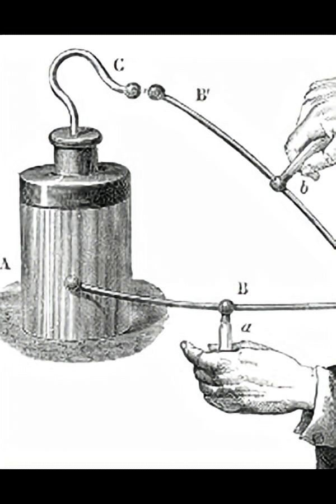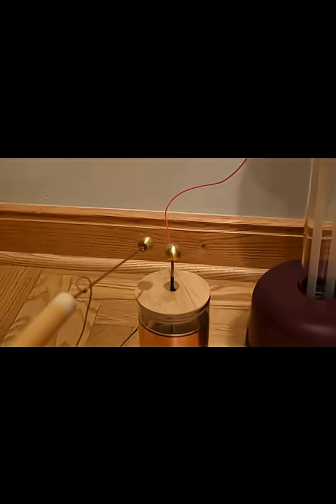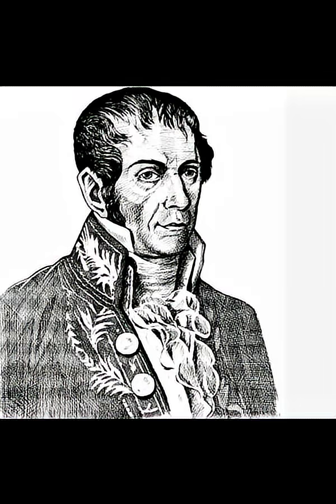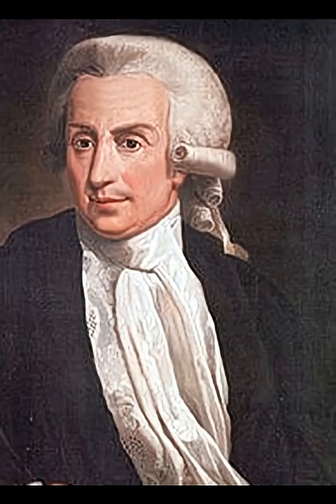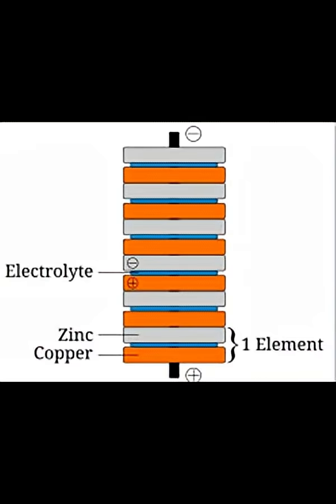Our story begins with the world's first capacitors — Leyden jars that were capable of storing electricity, but instantly discharged when shorted. To control the discharge, Italian scientist Alessandro Volta created the world's first battery in 1791, built on earlier observations of Luigi Galvani.